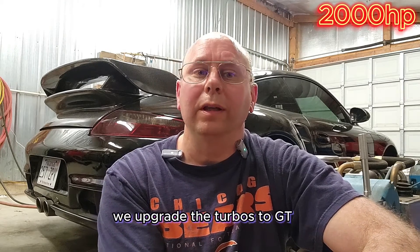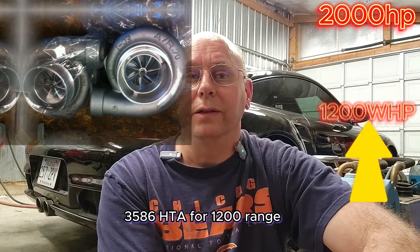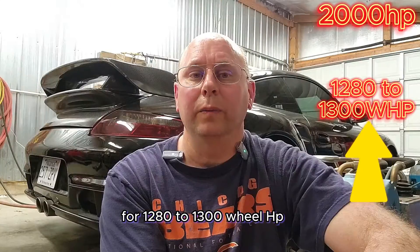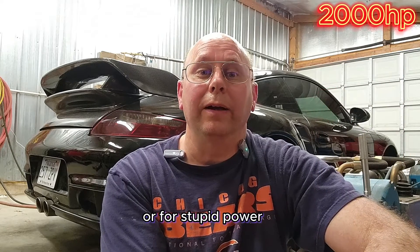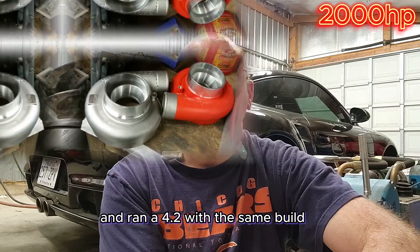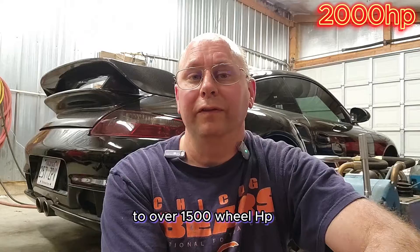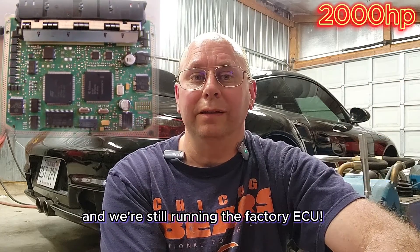For those that want more, we upgrade the turbos to GT3586 HTAs for the 1200 horsepower range, Zona 7864s for 1280 to 1300 wheel horsepower, or for stupid power, we ran some GT3794s with a 4.2-liter using the same build but an 82.4 stroker crank versus the 80.4 crank, to over 1500 wheel horsepower.